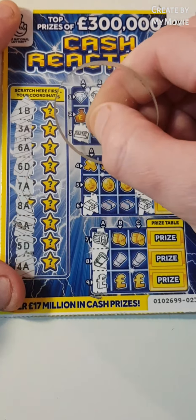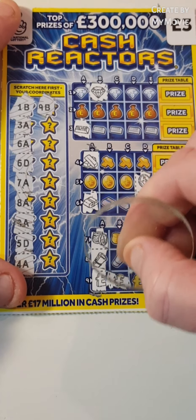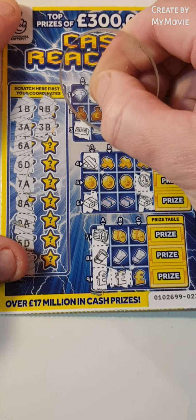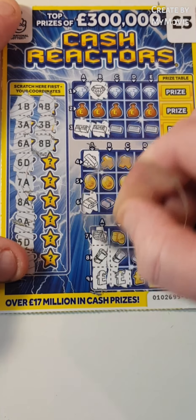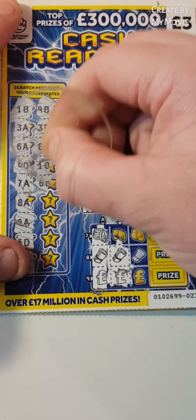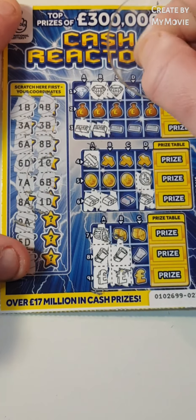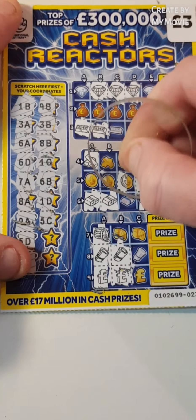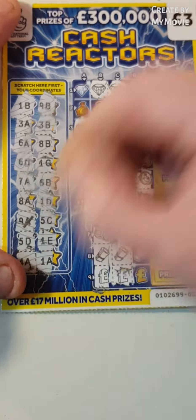5D, 4A, 9B. We need one more for 9, we need 9C. 3B, 8B, 1C, 6B, 1D, 5C, 1E and 1A.